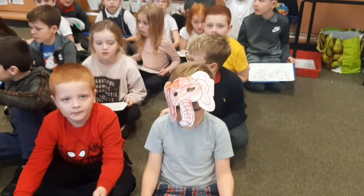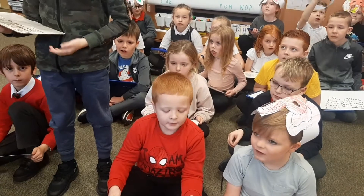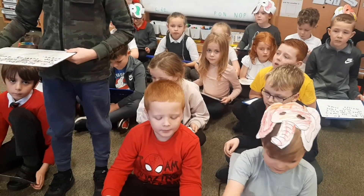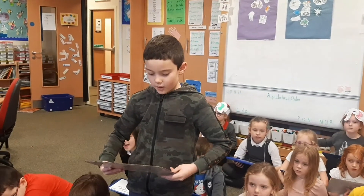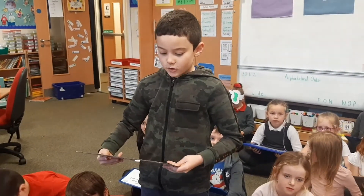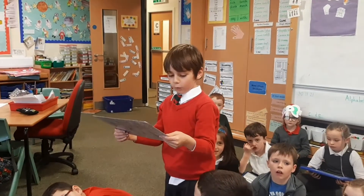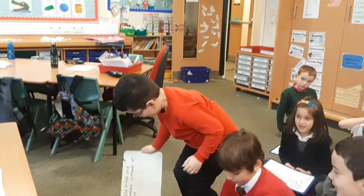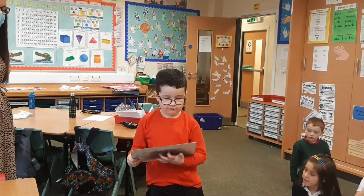In room seven we've been learning about COP26 and climate change. Our world has been heating up because of climate change. We have to stop cutting down trees. Don't throw plastic or it might end up in the ocean. Use bikes and scooters instead of cars.